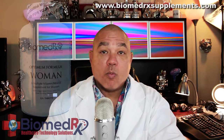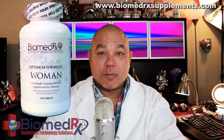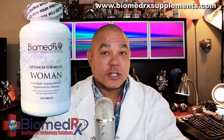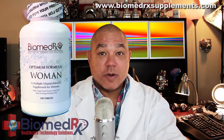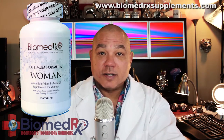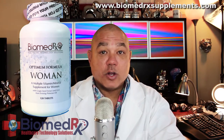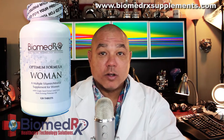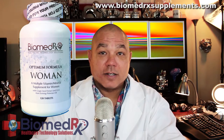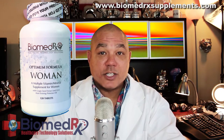Biomedrix Optimum Woman is the only women's high-potency, full-spectrum, multiple-vitamin supplement to contain 56 nutrients, including those most important for today's woman — such as calcium for bone health, iron for healthy red blood cells, beta-carotene, biotin for nail and hair health, gamma-linoleic acid from evening primrose oil, octacosanol, grapeseed extract — a potent antioxidant important for maintaining capillary strength — and vegetarian digestive enzymes.